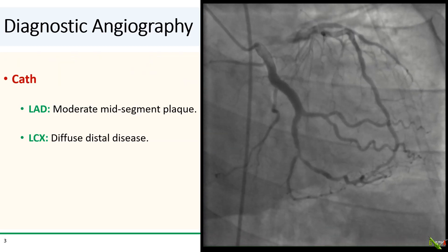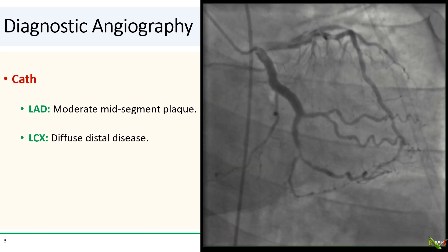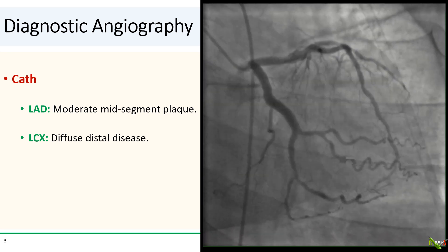On diagnostic angiography, the LAD has moderate mid-segment plaque. The circumflex has diffuse non-critical distal disease, so the culprit must be the RCA.